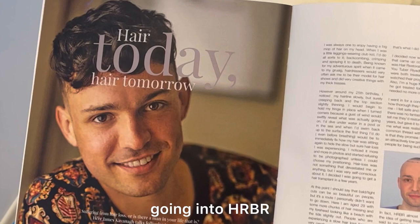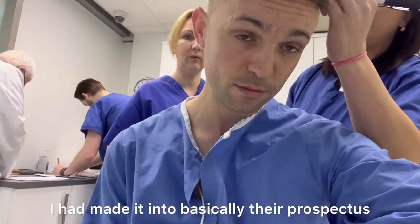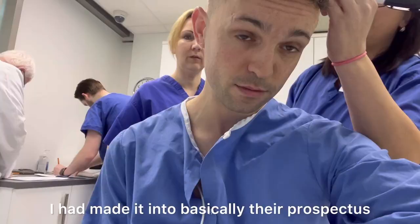Here I am one very gorgeous sunny morning going into HRBR. When I went into the waiting room, I noticed I had made it into basically their prospectus.